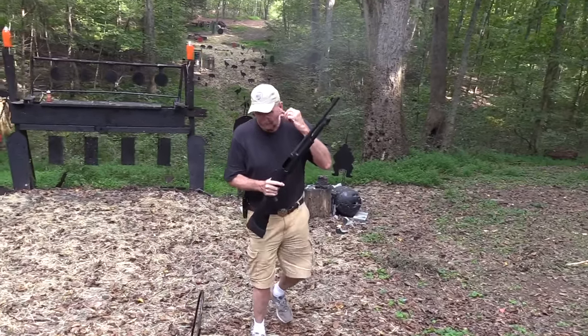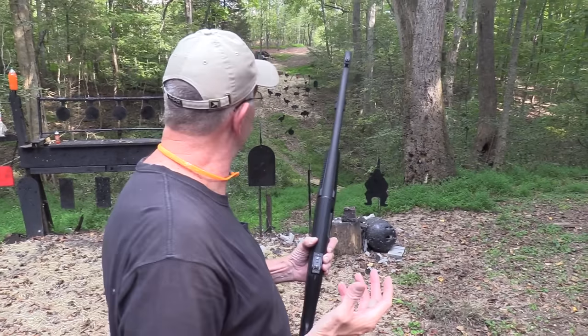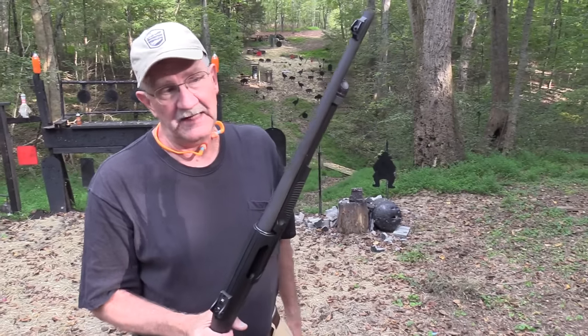Hickok45 here - you can never get enough tactical training, and that was just a little bit of it. You caught me here on the range; we do that quite often actually. Sometimes we just pretend the goats are coming after us, and we won't talk about the times they actually are coming after us.